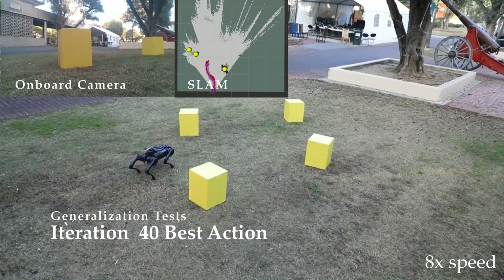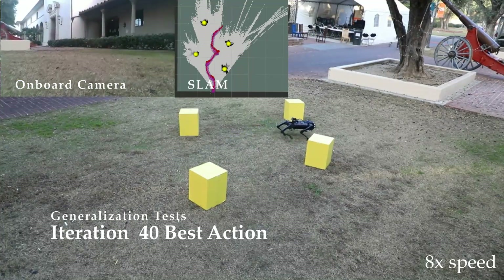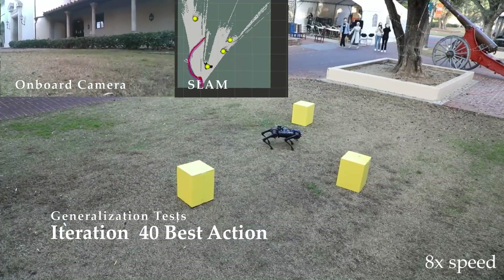Finally, this preferred action was tested in several scenarios to demonstrate the generalizability of the learned controller. In all cases, the robot safely navigates through the obstacles and reaches its goal.